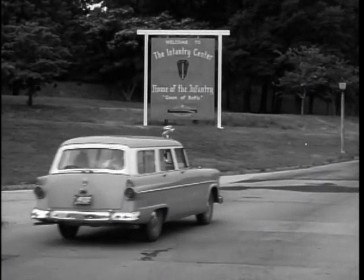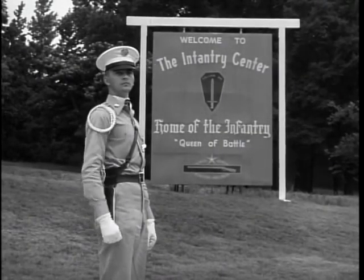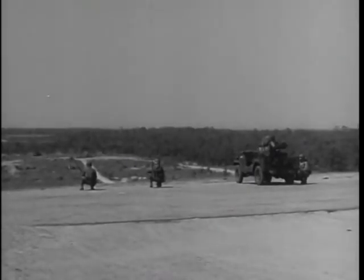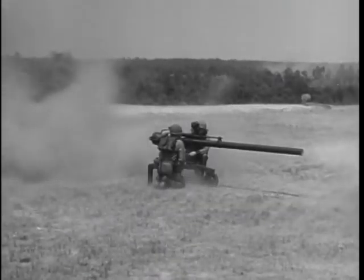At Fort Benning is CONARCH's Board 3. Its primary function is to review the performance of infantry weapons, like the 106 millimeter recoilless rifle, which displays its effectiveness for CONARCH men who stand by on the range during firing tests.